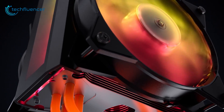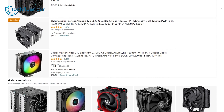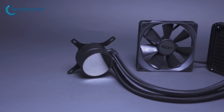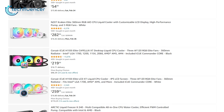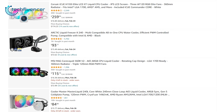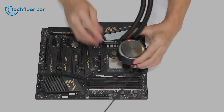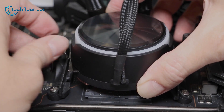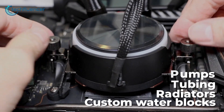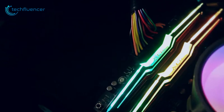Air CPU coolers provide excellent value, with budget options starting under $30 and high-performance models around $80. Their simple construction keeps costs down. Liquid coolers carry a premium price, starting around $80 for a basic 120mm AIO and exceeding $150 for larger 360mm models with premium features. Custom liquid cooling loops require an even greater upfront investment in components like pumps, tubing, radiators, and custom water blocks. However, liquid cooling capabilities also scale with increased spending on higher performance hardware.